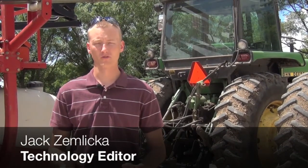I'm Trent Sanderson. I'm 25. I farm with my family in DeKalb County, which is in north central Illinois.